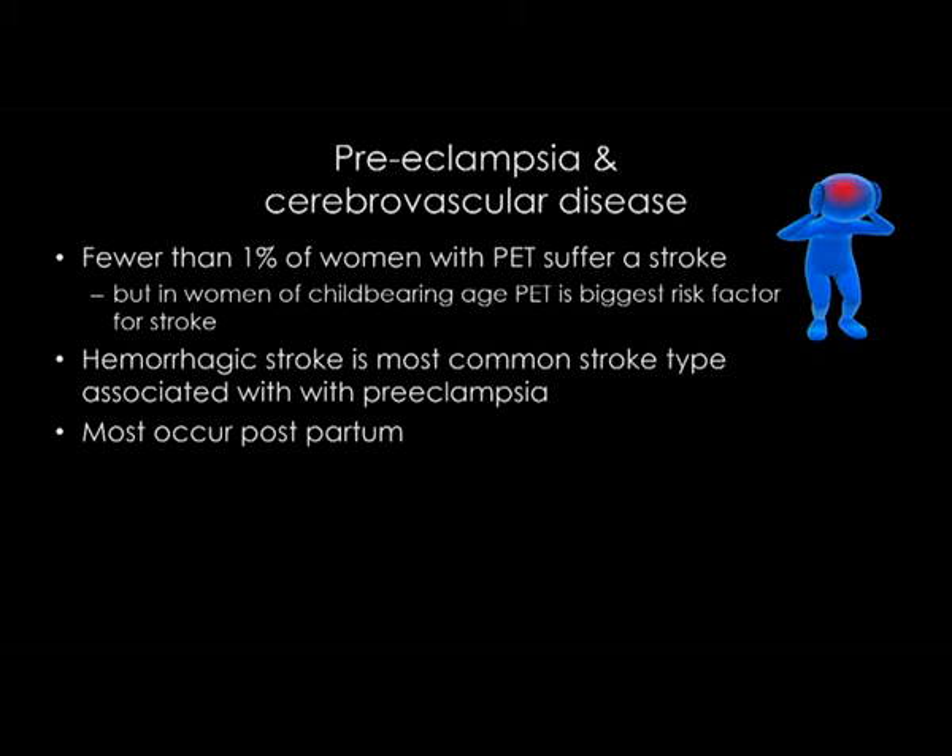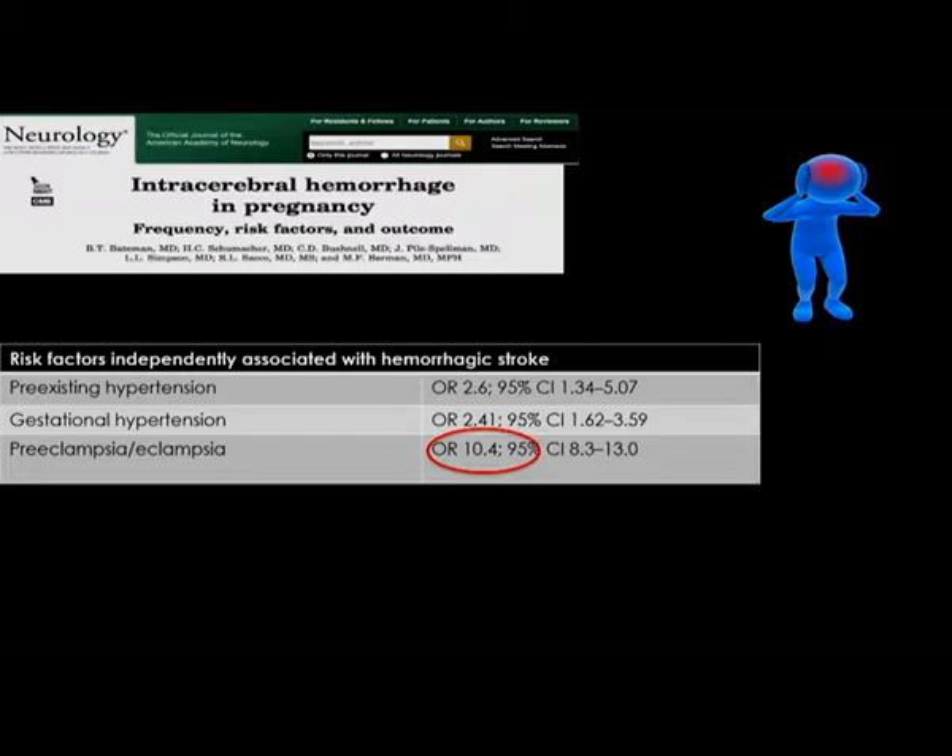This is a case series from the US analyzing the National Inpatient Hospital Database, looking at women who suffered intracerebral hemorrhage in pregnancy. They found that the presence of preeclampsia increased the risk up to 10 times.